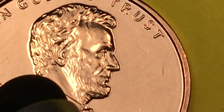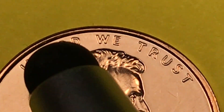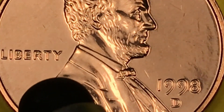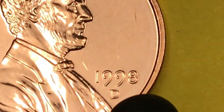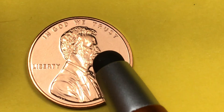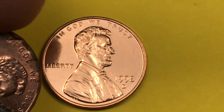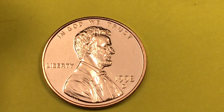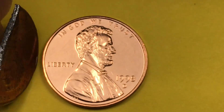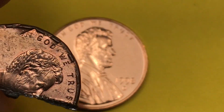Look at the detail in his face, his beard coming down, and his ear. At the top it says 'In God We Trust,' Liberty behind him, 1998 here, and then the D for the Denver Mint. This is a copper-plated zinc coin — the outside is just a plating where they dip it into copper, and the inside is zinc.